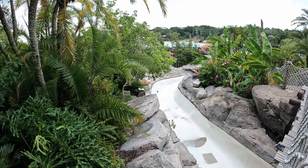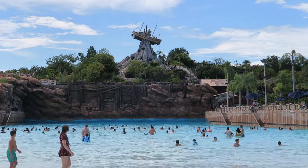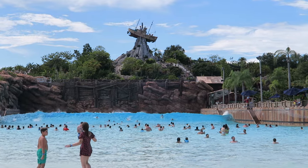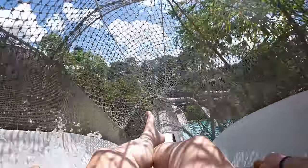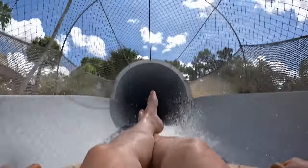Typhoon Lagoon was themed to a tropical island ravaged by a storm. This park is beautiful — it has lush landscaping and the stunning Mount Mayday as a centerpiece. It has some standout attractions too, like the surf pool with ginormous waves and the Crush and Gusher water coaster. That's why I think it's one of the country's best water parks.